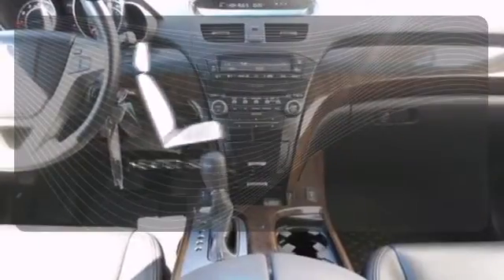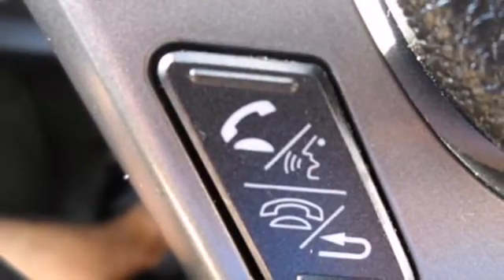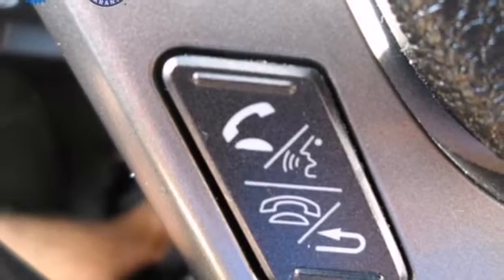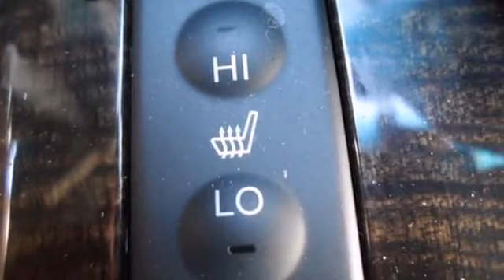Wrap yourself in the comfort of heated seats. When it comes to your family's transportation, you want complete peace of mind. And this MDX delivers with five-star crash test scores in front and side impact collisions.